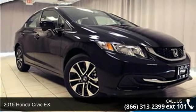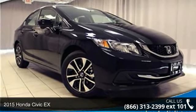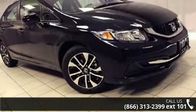Imagine yourself in this 2015 Honda Civic X. If you are looking for a first-rate auto, this one could be yours today.